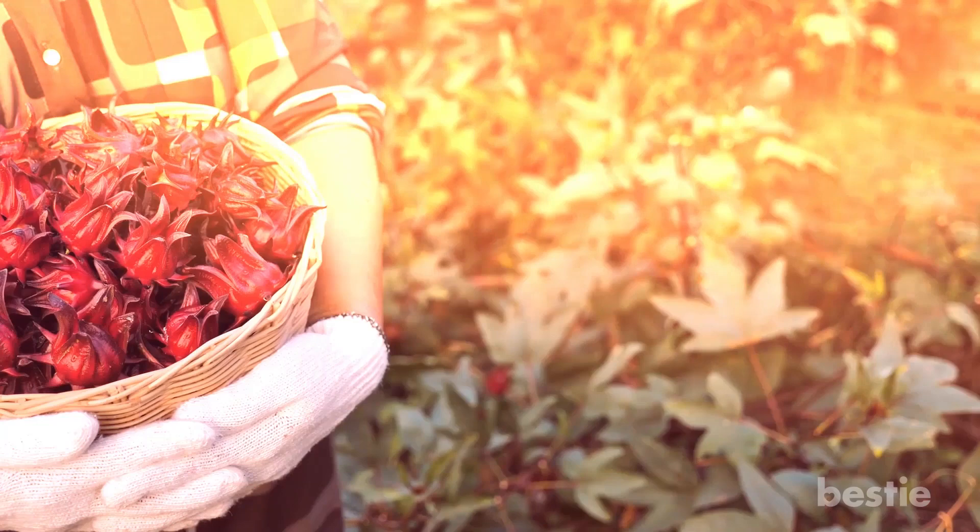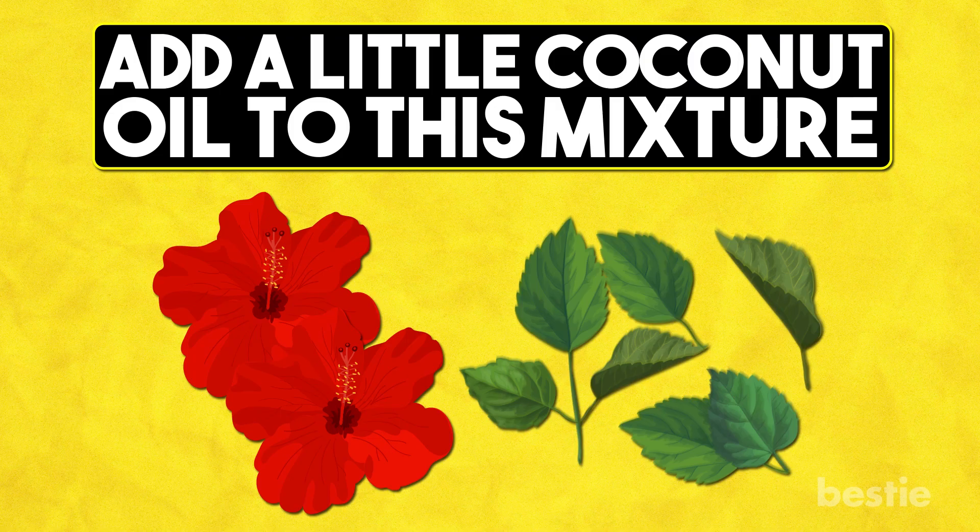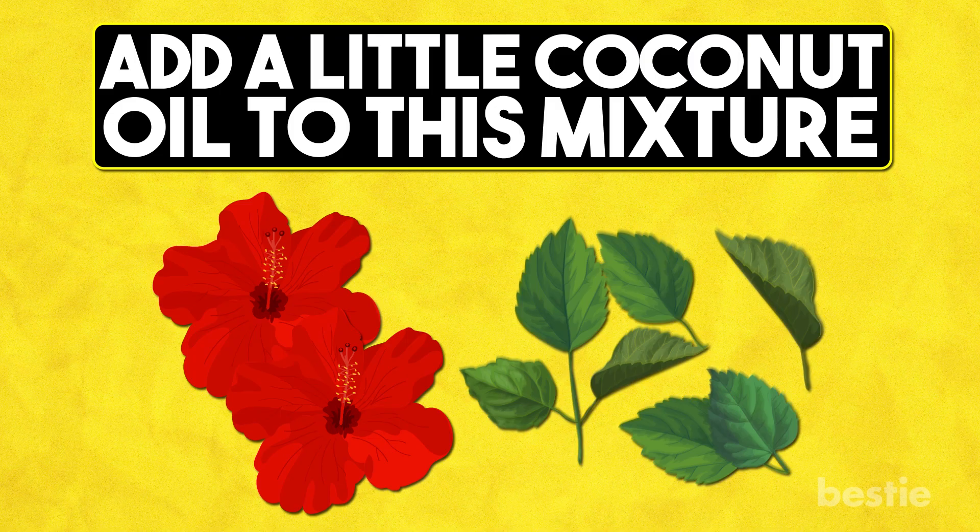Chinese Hibiscus: The leaves and flowers of Chinese hibiscus have been shown to promote hair growth and reduce hair loss. Take 1–2 hibiscus flowers and 5–6 leaves and blend them together. Add a little coconut oil to the mixture. Apply it to your scalp and spread some to your hair. Leave it on for 30–60 minutes, then rinse it off with a mild shampoo and condition your hair.